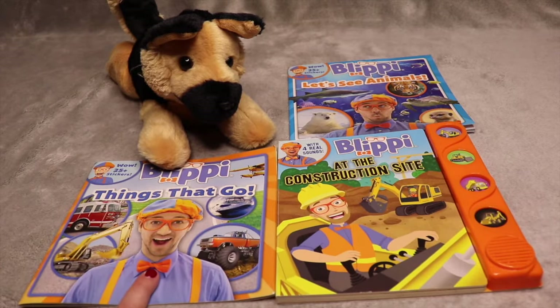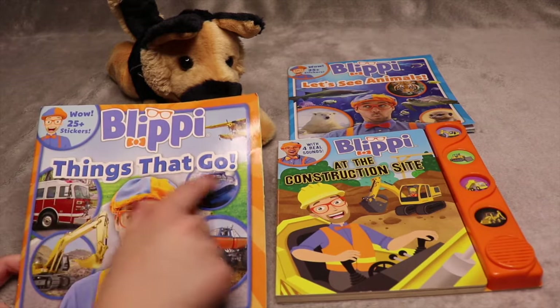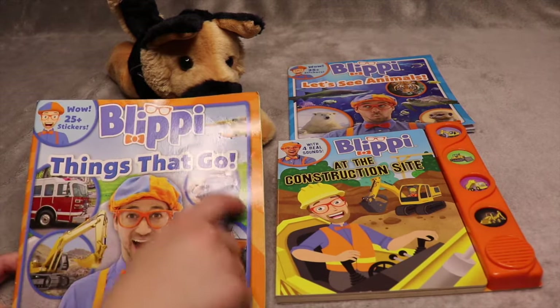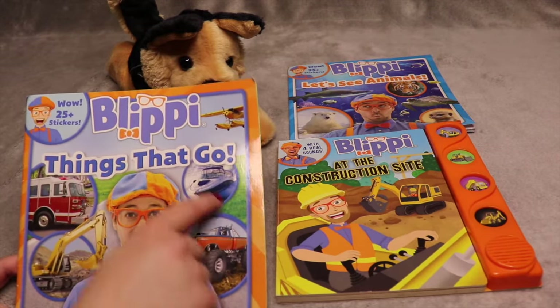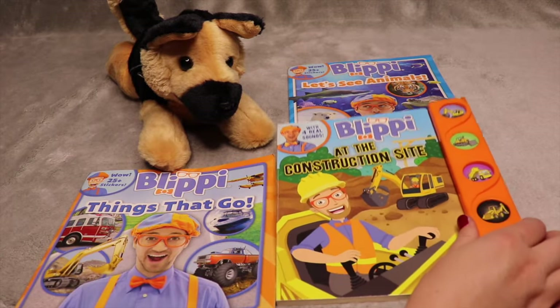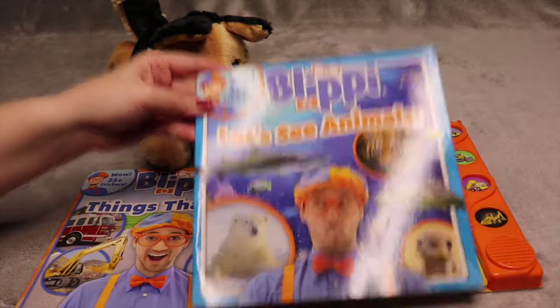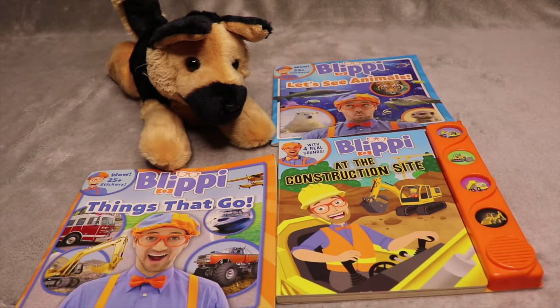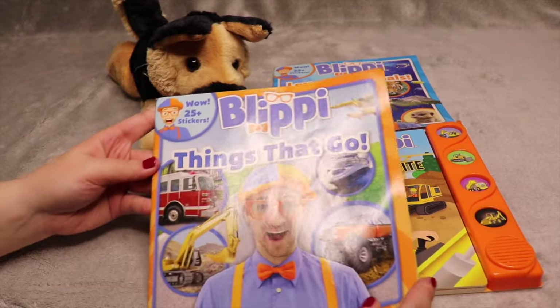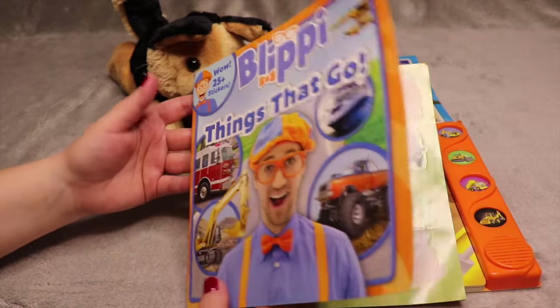So we're gonna start reading a book and this one's called Blippi Things That Go. We're gonna read about cars and boats. This one is called Blippi at the Construction Site, and then this one is Blippi Let's See Animals. So to start, let's read Blippi Things That Go.